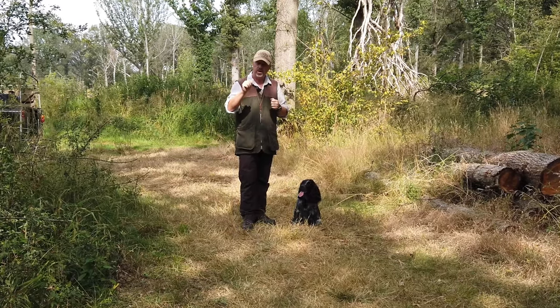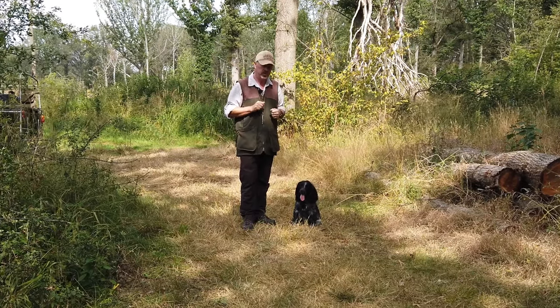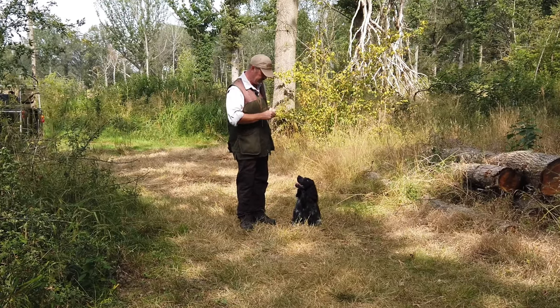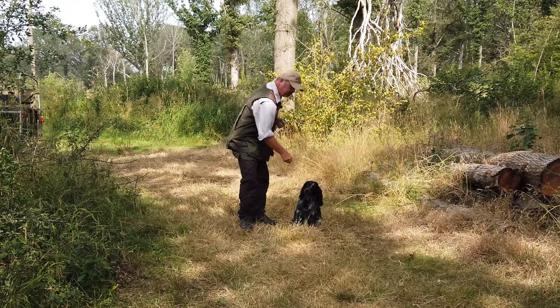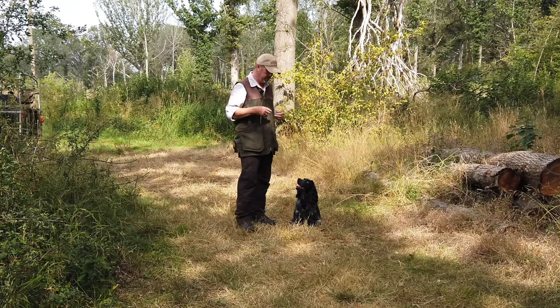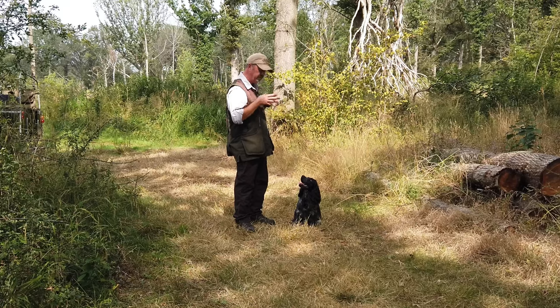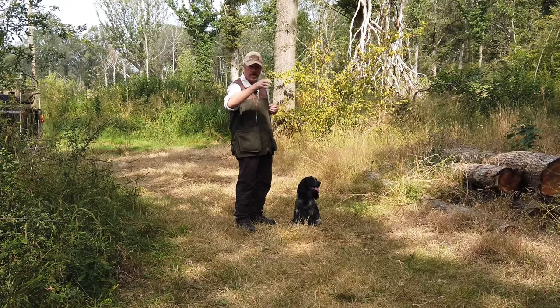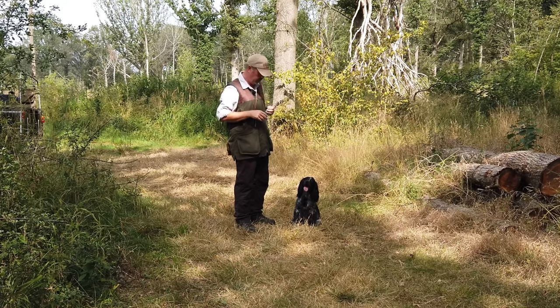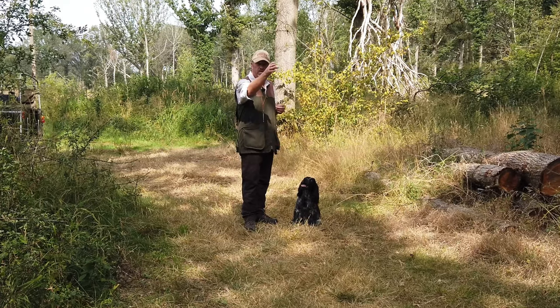One of the problems that can occur with young dogs is, if we've been trying to develop eye contact ever since he was a puppy — and that to me is very important — what can happen is the dogs can become so fixated on you that they don't look out front and don't look where that dummy or bird is going to fall. So we need to teach them that skill.